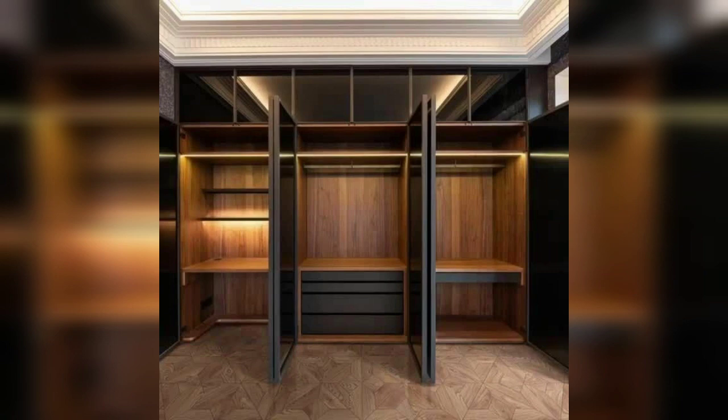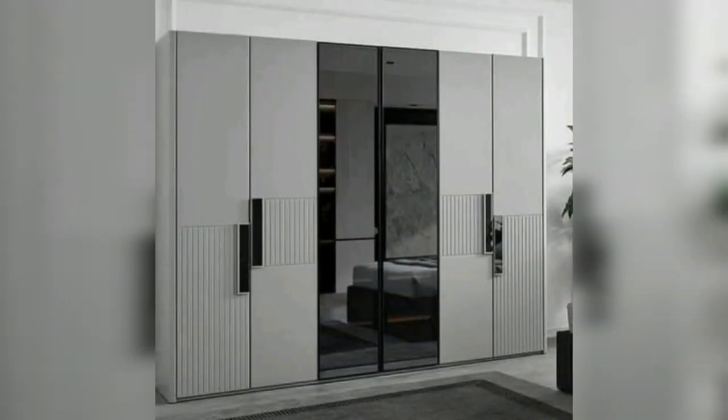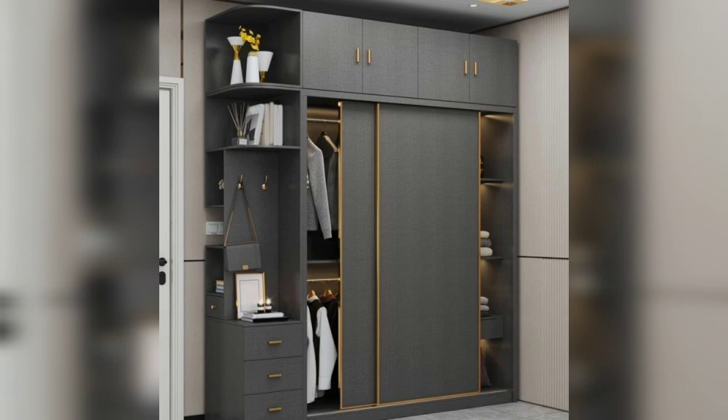Incorporate a concealed wardrobe that seamlessly blends into the wall or other furniture pieces in the living room. This can be achieved through custom cabinets, built-in wardrobes, or by utilizing existing alcoves or niches. Hidden storage solutions help maintain a clutter-free living room while maximizing space efficiently.